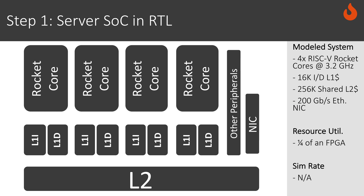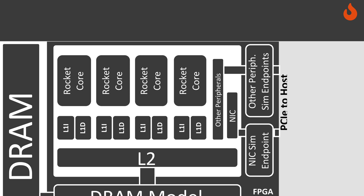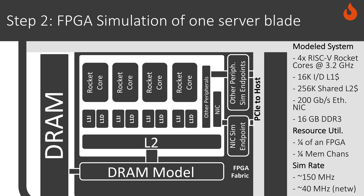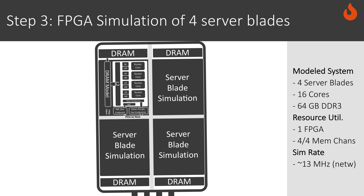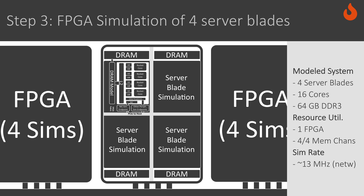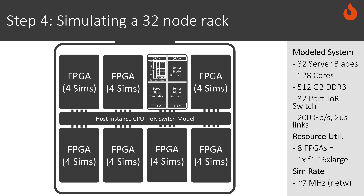To build up our large-scale simulator, we start by taking RTL for a server SoC and automatically transform it into an FPGA-based simulator. Then we stamp out multiple copies of the simulator, first to fill up the resources of a single FPGA, and then to fill up all of the FPGA resources of a host instance. We take the 32 nodes that we can simulate on this single instance and network them together using a cycle-accurate top-of-rack switch model.